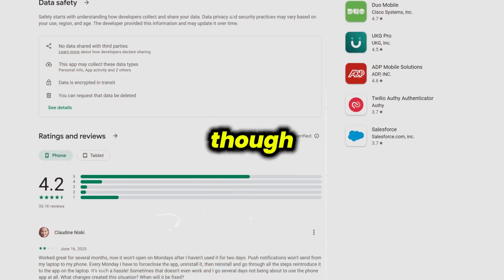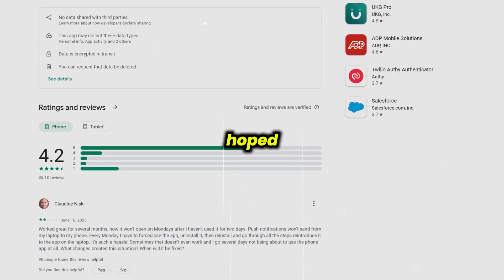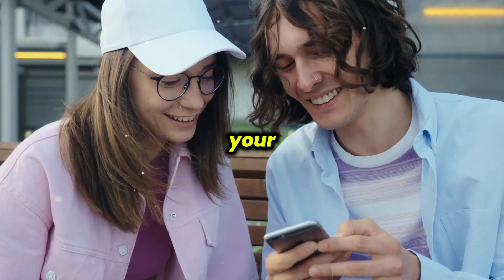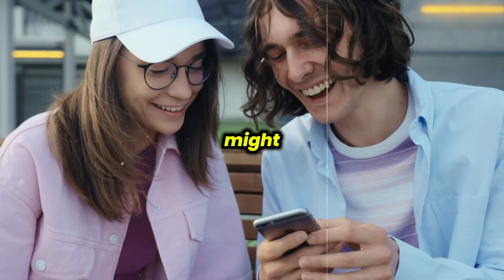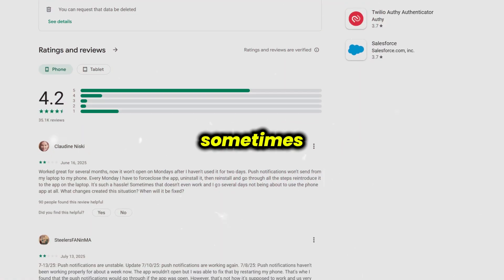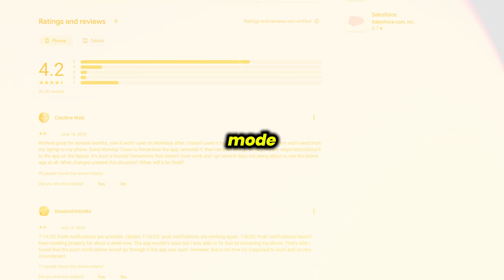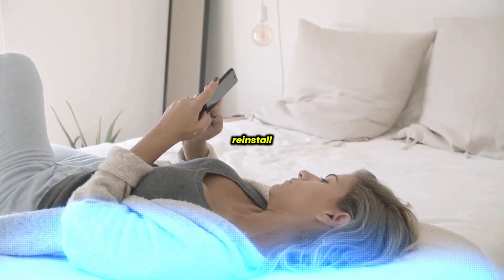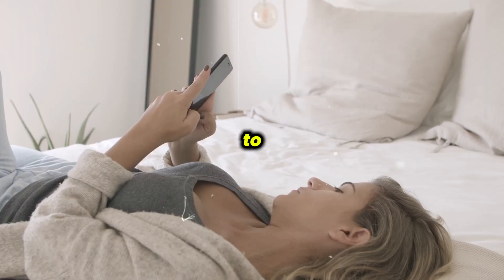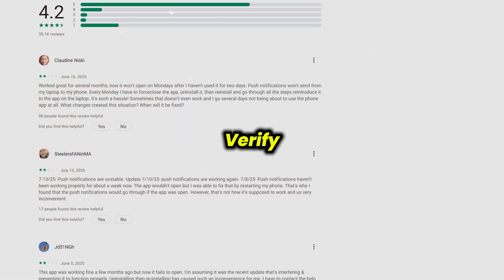Switching devices was tricky — I needed help from IT to get set up again and that wasn't as seamless as I hoped. There are a few drawbacks: if your company sets strict security, you might get bombarded with login prompts, which gets old quickly. Sometimes notifications came late or not at all, especially if my phone was in battery saving mode. And if you lose your phone or reinstall the app, getting access back isn't simple — a call to support is almost unavoidable.